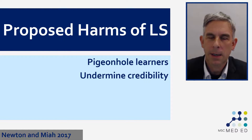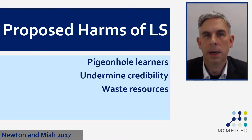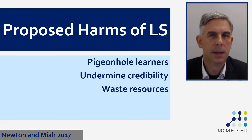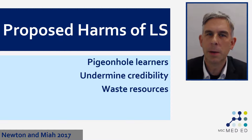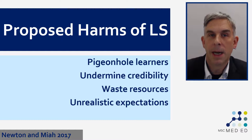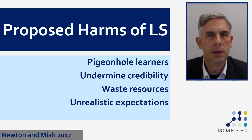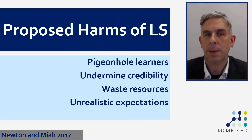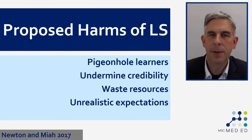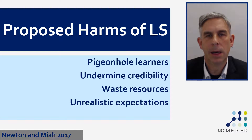Another proposed harm from learning styles is that since we know full well that they don't work, continuing to propose using them undermines the credibility of education as a profession and as a research activity. If we are diagnosing people into learning styles and trying to design different forms of educational material for people with different learning styles, then we're probably wasting our time. Resources are precious in higher education, particularly in the education of health professionals, and we really shouldn't be spending those resources using techniques that demonstrably don't work. We also create unrealistic expectations in students — quite commonly in feedback from health professions students, we might read something like: 'I'm a particular type of learner and you're not teaching me according to my learning style.'